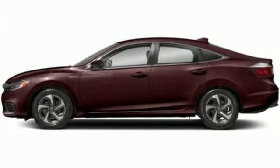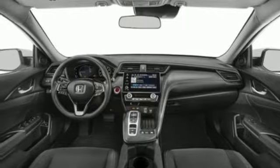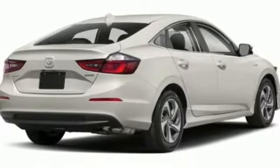Manual telescoping steering column, automatic transmission, aluminum wheels, gas pressurized shocks, and inline four-cylinder engine.